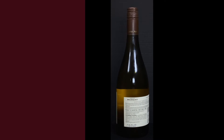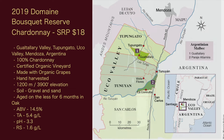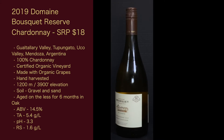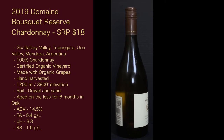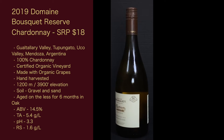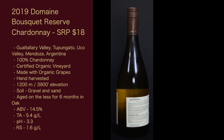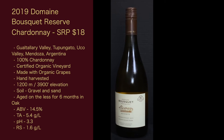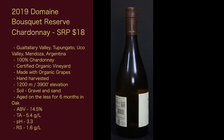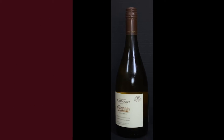Now let's get into the stats of this wine. The 2019 Dome Bousquet Reserve Chardonnay has a suggested retail price of $18. It is from the Hualteade Valley, Tupangato, Uco Valley, Mendoza, Argentina. 100% Chardonnay. It is a certified organic vineyard and the wine is made with organic grapes. It is hand harvested. The elevation is 1,200 meters or 3,900 feet. The soil is gravel and sand. It is aged on lees for six months in oak. The alcohol is 14.5%, total acidity is 5.4 grams per liter, the pH is 3.3, and the residual sugar is 1.6 grams per liter.